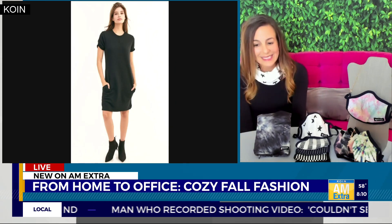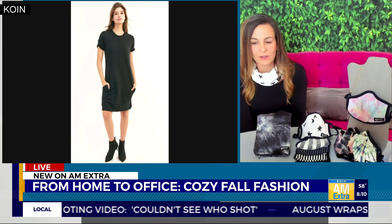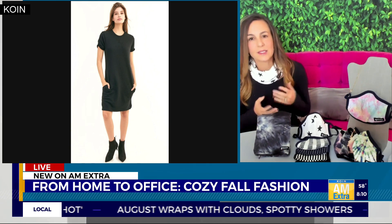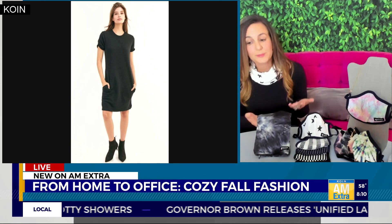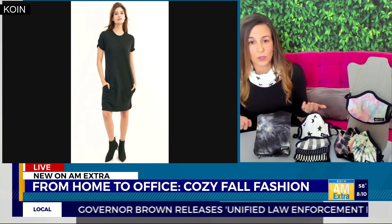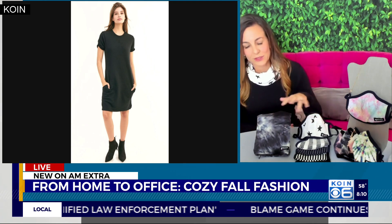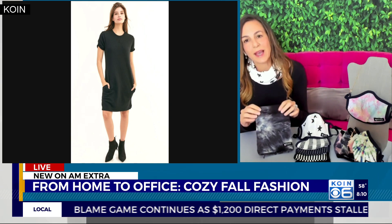Last but not least is the Ari dress, and this is basically like tossing on your favorite sweatshirt. It has a hint of athletic design and it's super fun. You can dress it up with your booties and accessories, or you can put it on real casual with your sneakers, and then pair it with one of the camo masks or a Cali Wrap in smoke from LA Made — they're like butter soft with beautiful prints.